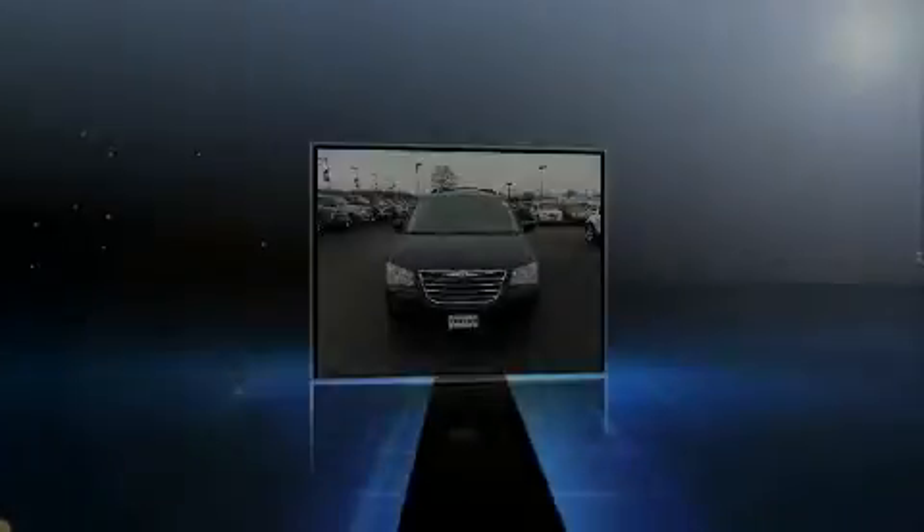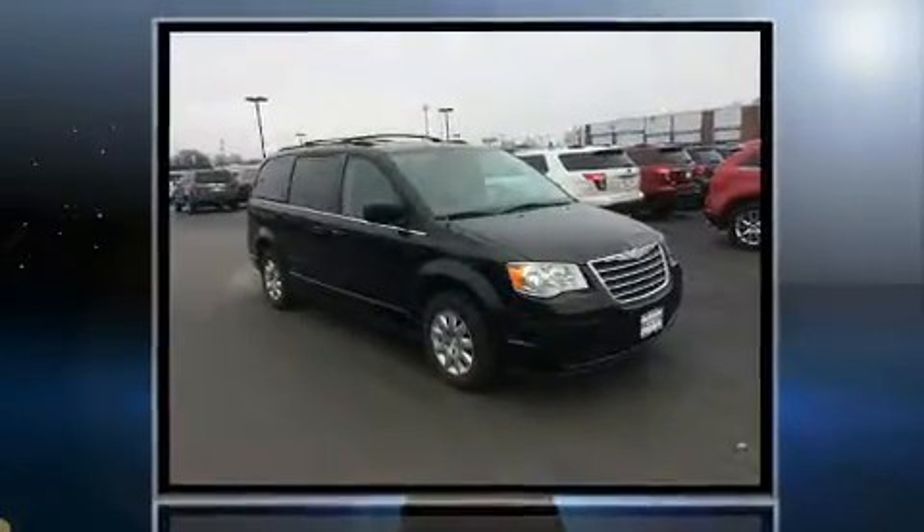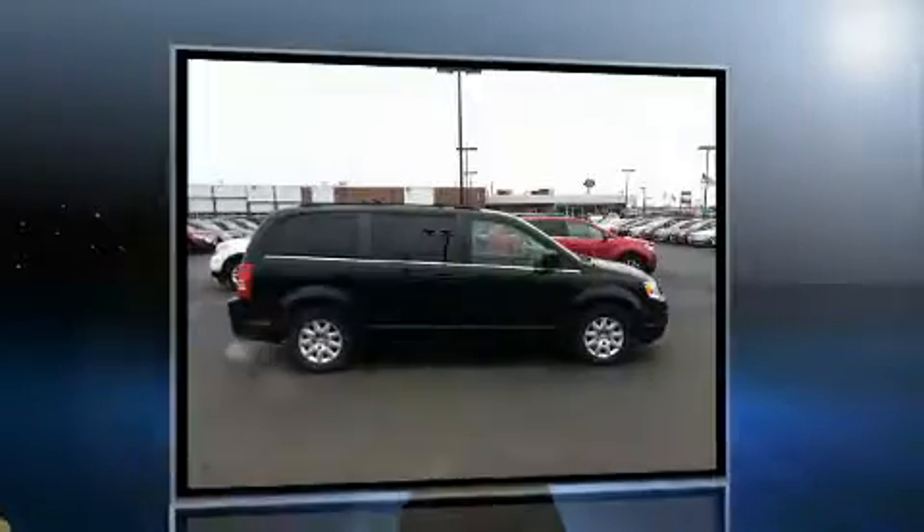Step into the 2010 Chrysler Town & Country. Smooth gear shifts are achieved thanks to the refined six-cylinder engine, and for added security, Dynamic Stability Control supplements the drivetrain.